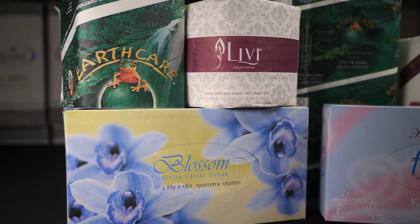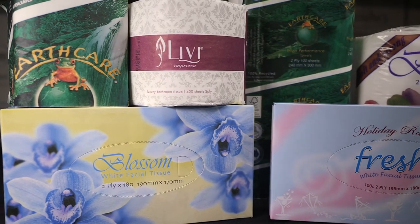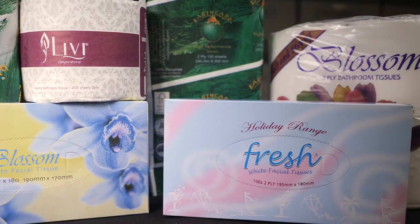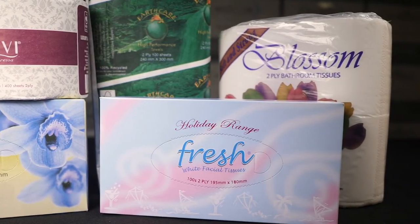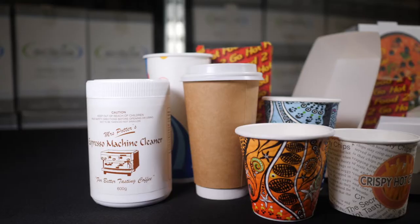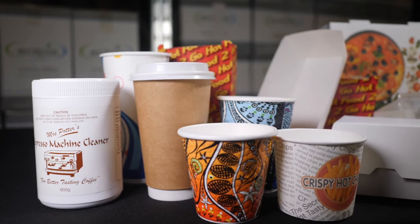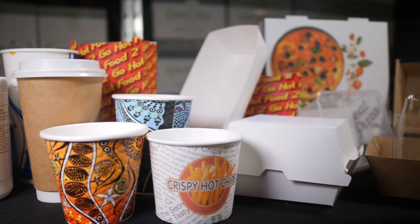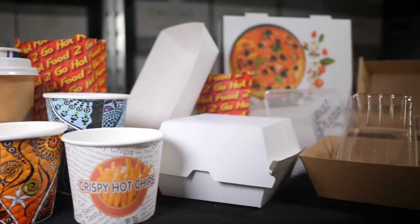We have a full range of paper products, which include toilet paper, hand towel, kitchen towel, and facial tissues. We also keep a full range of food packaging, such as drink cups, chip cups, snack boxes, burger clams, and hot dog trays.